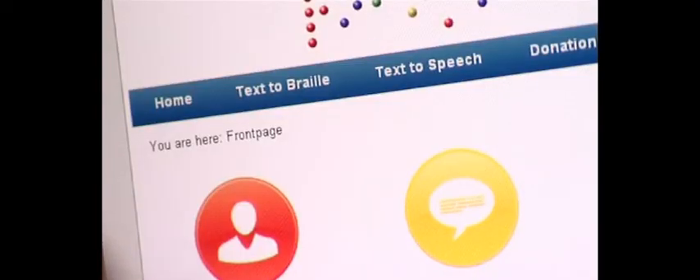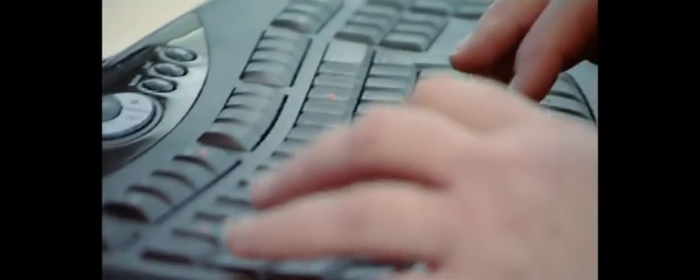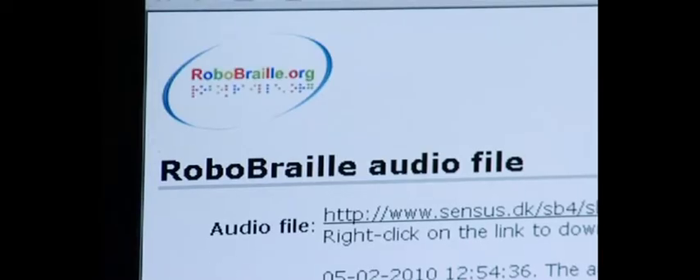Using RoboBraille is a straightforward process. Texts that need to be made into MP3s come from a tutor or even a student. To convert a document into RoboBraille format, you first ensure it's in written text form and then send it to the assistive technology officer, who sends it directly to an email address with a subject header.